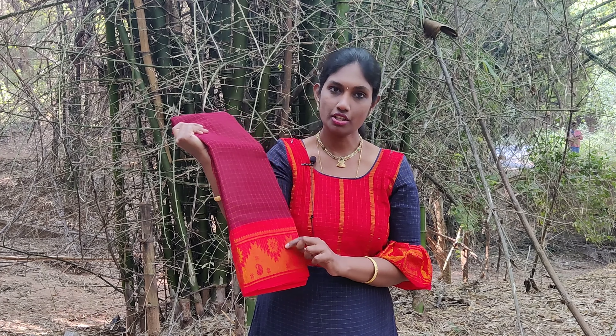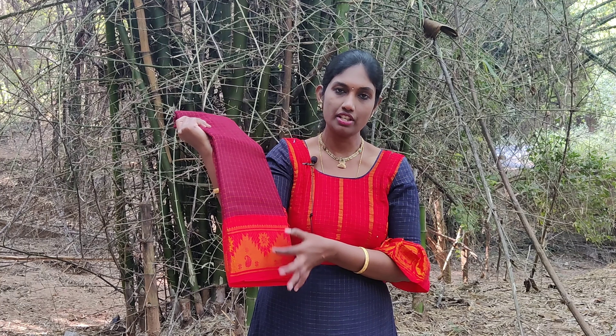The next one is a betel nut shaded sari with an orange combination. This is a unique and different combination. In the border you can see tower motifs woven with mango and chakras in between.